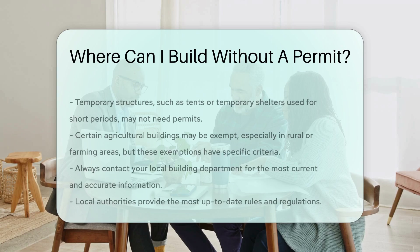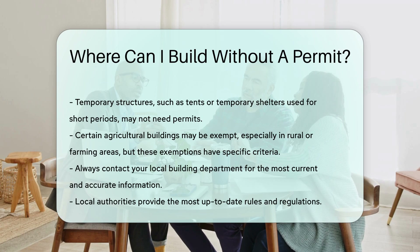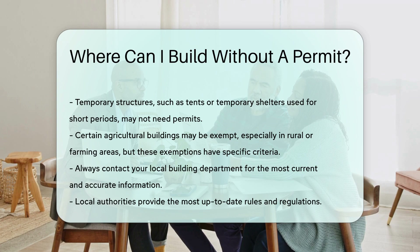Certain agricultural buildings may be exempt. This is more common in rural or farming areas. However, these exemptions have specific criteria that must be met. Always contact your local building department for accurate information. Regulations can change and local authorities provide the most current rules.